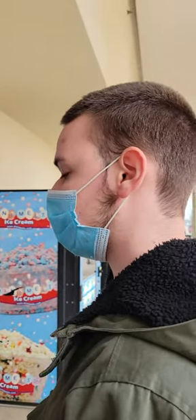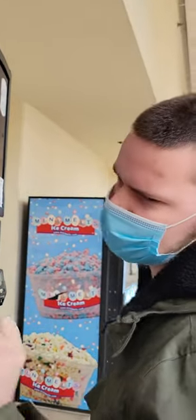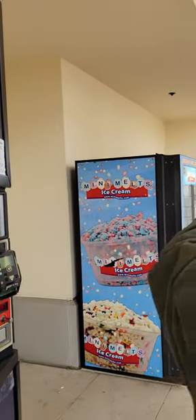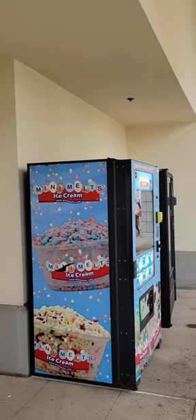We are at Tanger Outlet Deal Park. We are at the Outdoors Stainless Snacks, AMS. We sell the Coke machine and ice cream across the international. We have the new machine and the 18 machine.